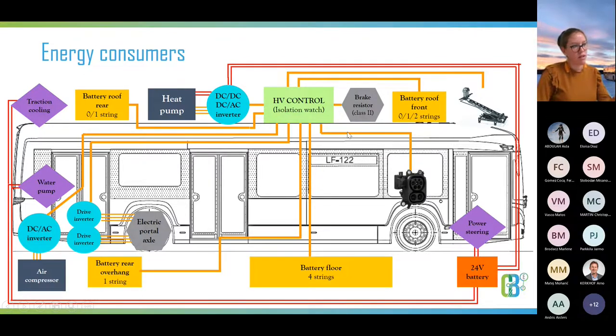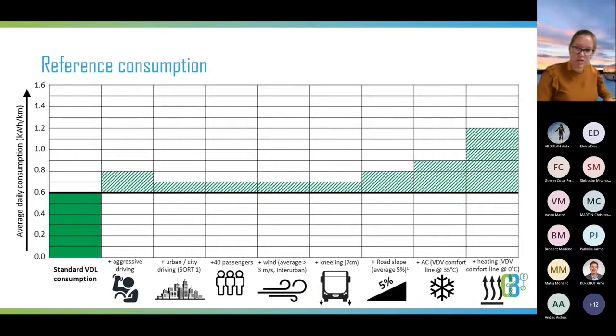Last but not least, the charging of the bus. Standardly, we have a plug for slow charging, and depending on the operation, fast charging via a pantograph. This is the main componentry in an electric bus. It's really important to understand the energy consumption of our bus. I'm using data from the current Citea as a good reference for electric city buses in operation today. Standardly, the reference consumption of a 12-meter city bus is approximately 0.6 kilowatt hours per kilometer — driving outside rush hour with only a few passengers on a nice spring or autumn day at approximately 15 degrees.